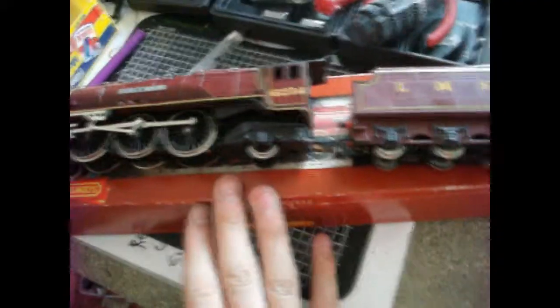Hello and welcome to another video. This one is focusing on the LMS Duchess of Abercorn, which is quite an old model. I bought it boxed, and I also bought two LMS coaches — a standard and a brake — along with it, which were also boxed.